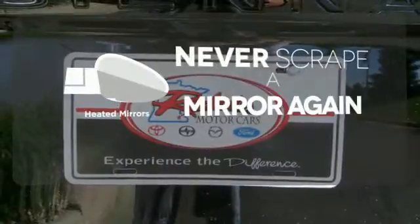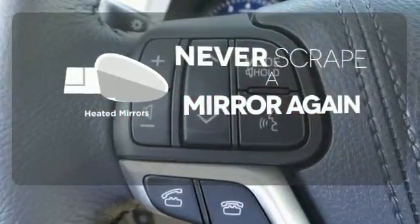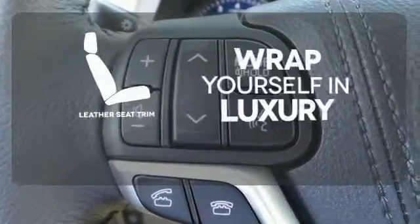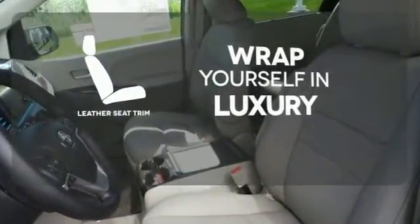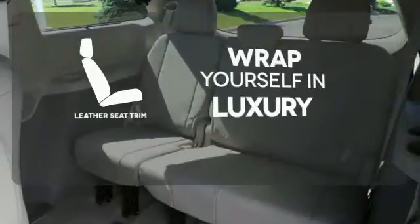Heated mirrors mean never worrying about ice obstructing your view. The high quality leather seat trim enhances the style, comfort and durability of this vehicle's seats, ensuring an enjoyable drive.